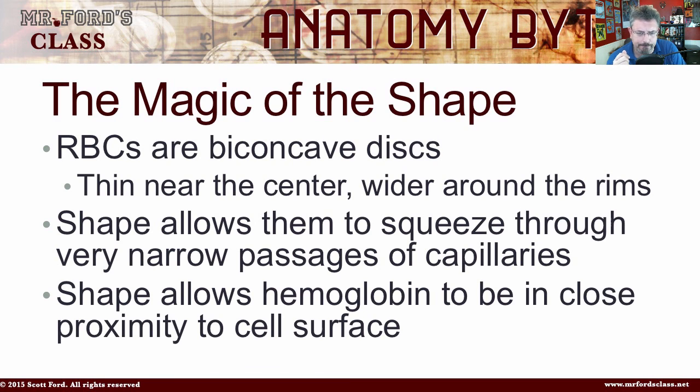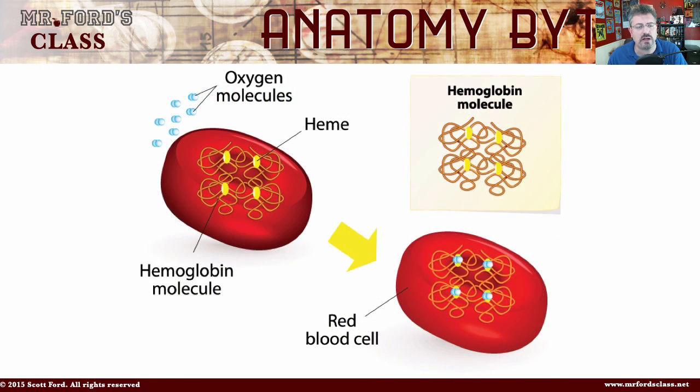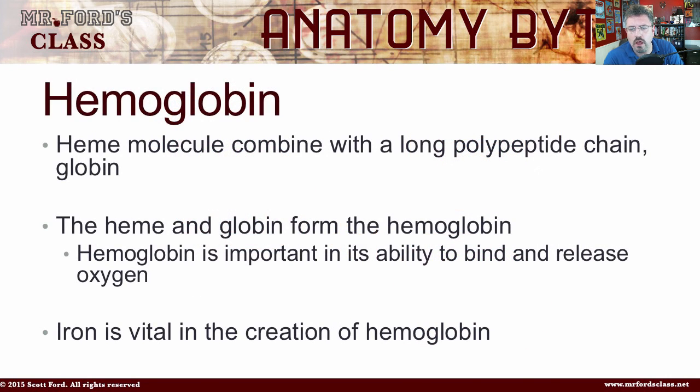The shape also allows the hemoglobin to be in close proximity to the cell surface, because it's the hemoglobin that does the magic — that's where the oxygen and other gases bind. The heme molecule combines with a long polypeptide chain called globin; the heme and globin together form hemoglobin, which is important in its ability to bind and release oxygen.